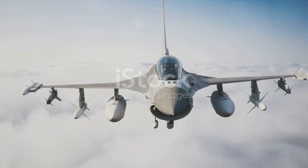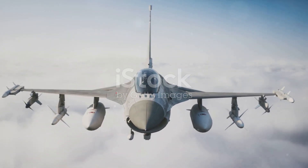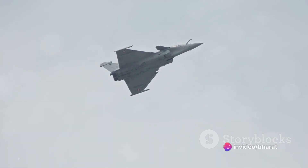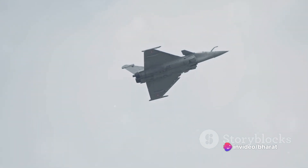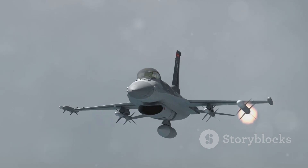When it comes to speed, both jets can reach over twice the speed of sound, but the Rafale has a slight edge. However, speed isn't everything in a dogfight. Agility, maneuverability, and the ability to change direction quickly are just as important. Here, the F-16 shines with its fly-by-wire control system and aerodynamic design.